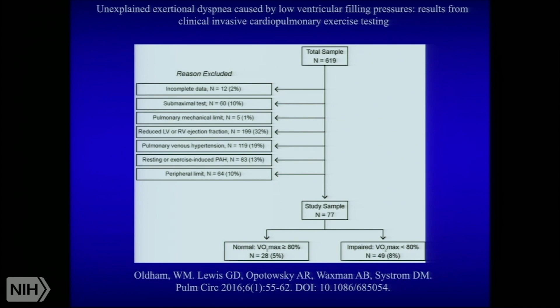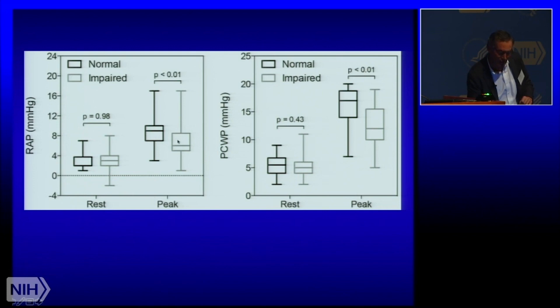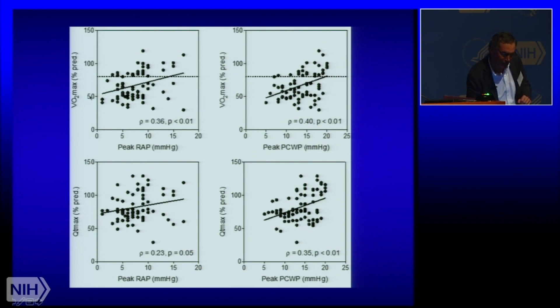What we ended up with were 77 patients. A cadre of them were normal for all the world — they came to us with symptoms but we couldn't find anything wrong: VO2 max was normal, peak cardiac output was normal, systemic O2 extraction was normal. We used them as a comparator group. Then there was a very interesting impaired group whose VO2 max was less than 80%, but without the usual reasons — heart failure, pulmonary hypertension, or lung problems. What was underlying their impaired VO2 max? The answer was low filling pressures, especially at peak exercise — the right atrial pressure and the pulmonary capillary wedge pressure.